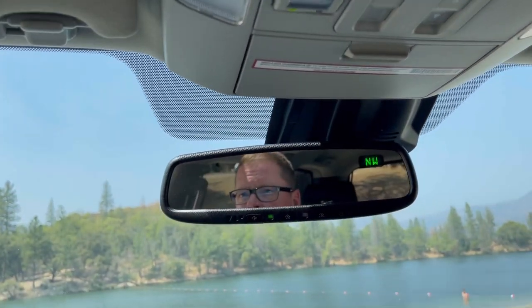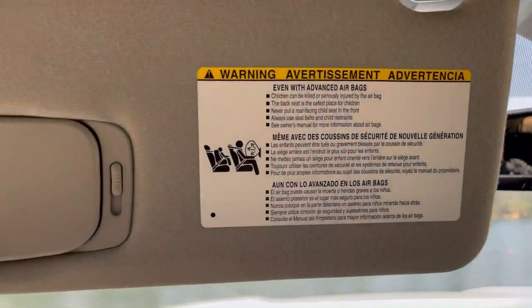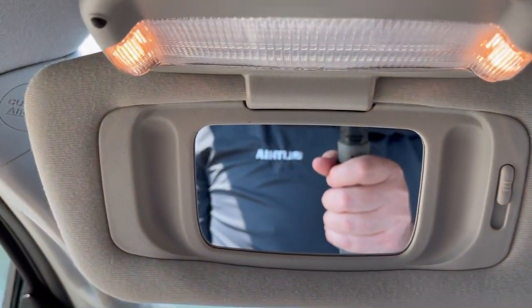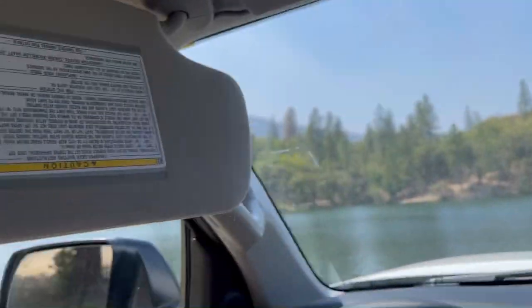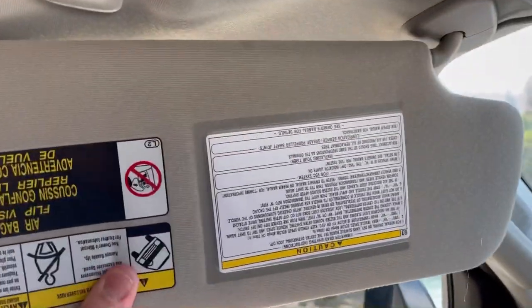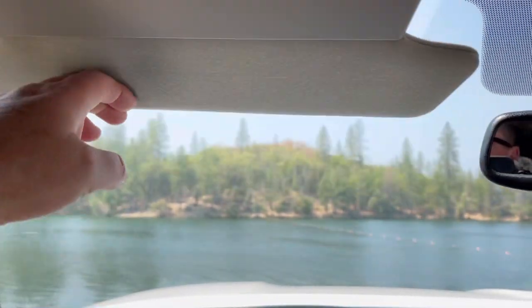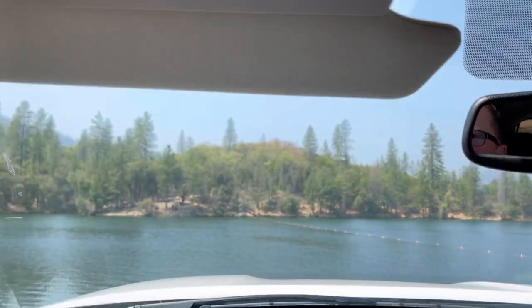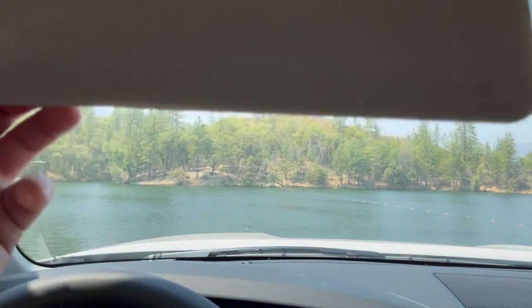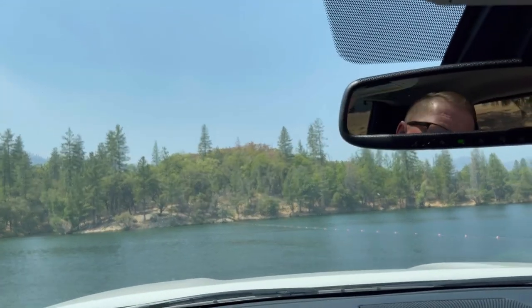Let's look at the sun visors — this is the only Toyota vehicle I've seen with a double sun visor. We have lit vanity mirrors, and the sun visor has a sliding mechanism to cover that awkward spot. Then there's a second visor that folds out. If you're on winding mountain roads, you don't have to keep switching your sun visor back and forth — it has two for you. A small but really nice feature.